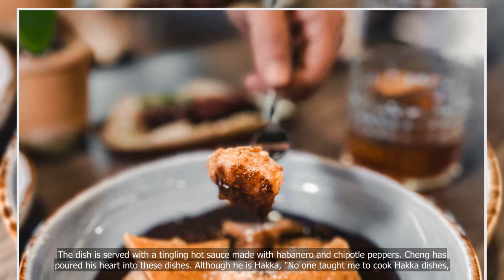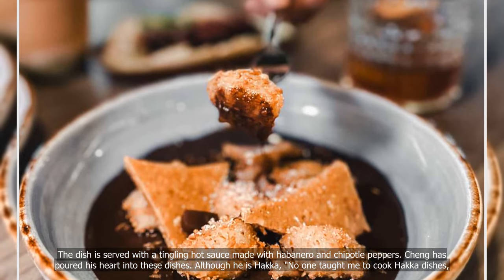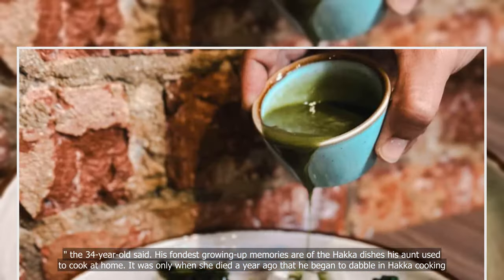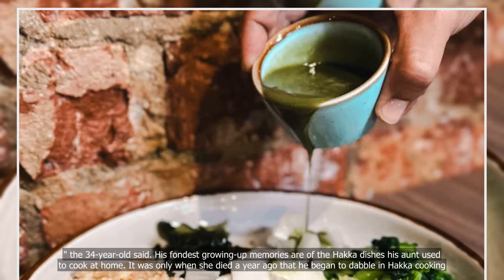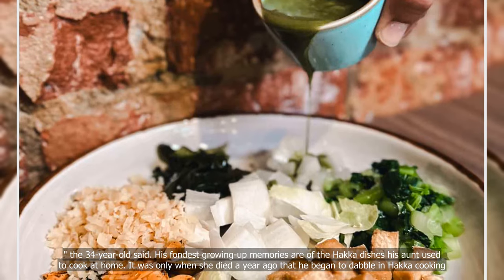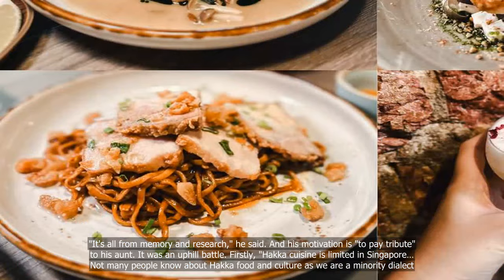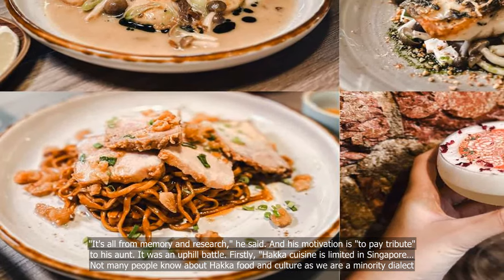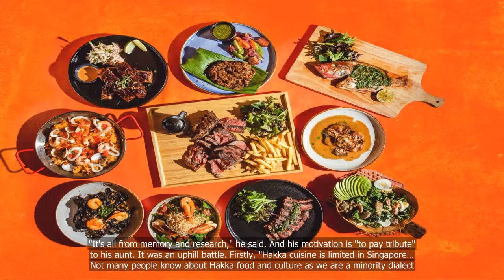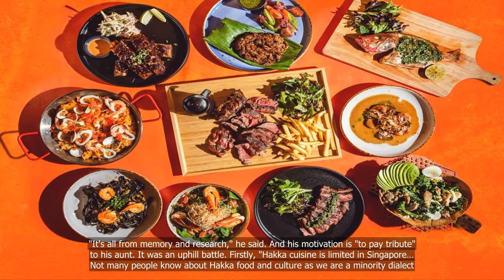Cheng has poured his heart into these dishes. Although he is Hakka, no one taught him to cook hawker dishes, the 34-year-old said. His fondest growing-up memories are of the hawker dishes his aunt used to cook at home. It was only when she died a year ago that he began to dabble in hawker cooking — it's all from memory and research, he said. His motivation is to pay tribute to his aunt. Hawker cuisine is limited in Singapore, and not many people know about hawker food and culture as they are a minority dialect group.